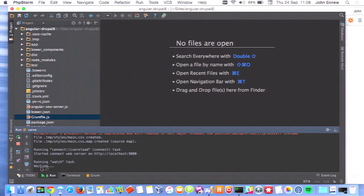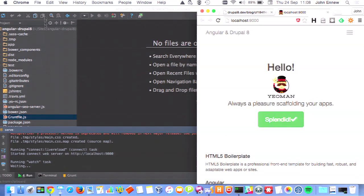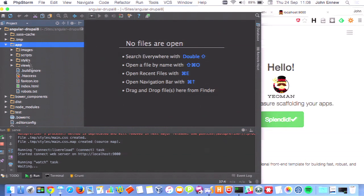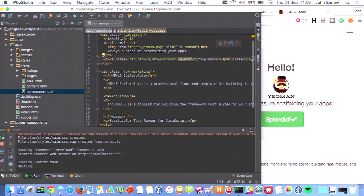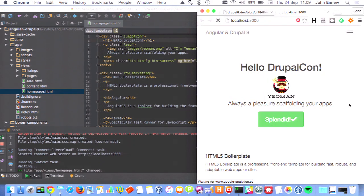It also has live reload built in — it's watching to see if you make any edits to your code base and then automatically reloads. If I go into my app directory and make a modification to the home page and save that file, the page is automatically live reloaded. These kinds of things are really powerful if you haven't worked with them before. There are modules for this within Drupal as well, but this is really good for front-end developers wanting productivity wins, and it all comes out of the box with the Yeoman recipe.